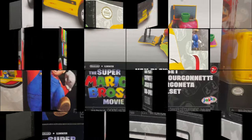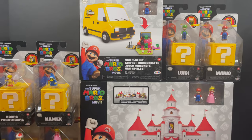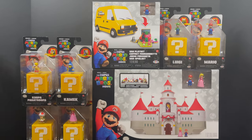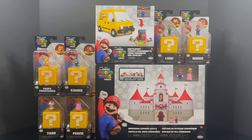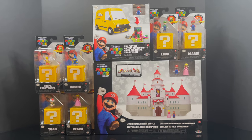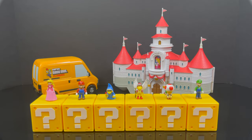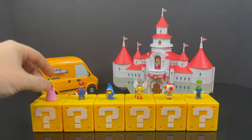This is going to be an absolute blast — sit back, relax, grab yourself a nice hot cup of coffee. This is an early look at the brand new Super Mario Bros. Movie 1.25 inch figures and playsets by Jaks Pacific. Let's-a-go! Here's everything taken out of the packaging — that took a while, but we got there. You get six minifigures, all with their own respective question mark boxes, which when you have them all lined up like that makes for a diorama in and of itself.